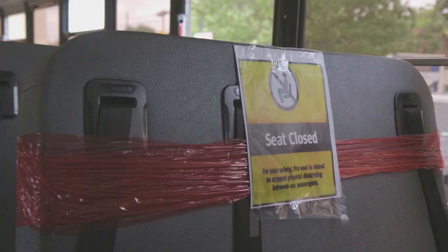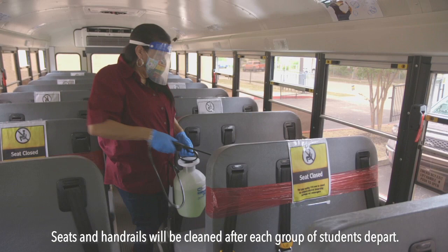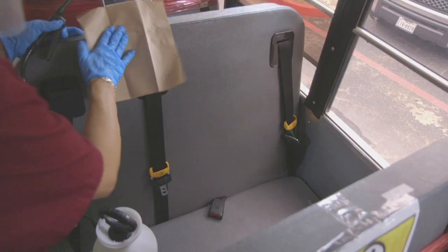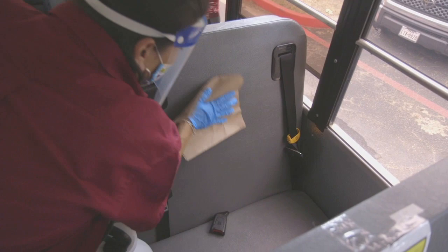Seats reserved for social distancing will be wrapped in red with safety signage. Seats and handrails will be sprayed with an EPA approved disinfectant after each group of students departs. If weather permits, every other bus window may be partially open.